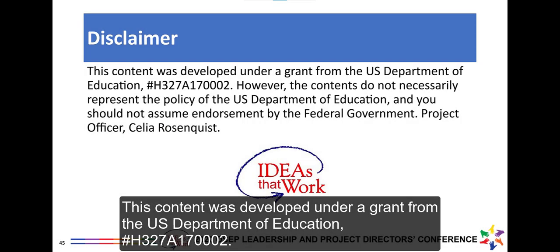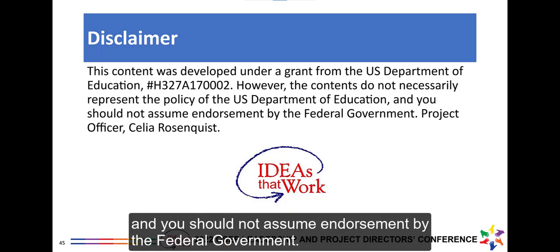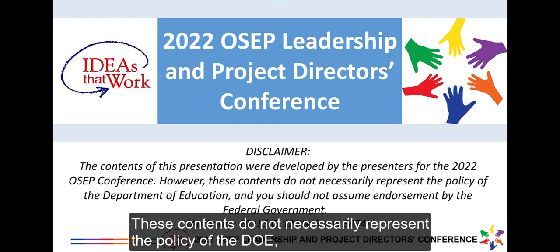This content was developed under a grant from the U.S. Department of Education, number H-327A-170-002. The contents do not necessarily represent the policy of the United States Department of Education, and you should not assume endorsement by the federal government. The contents of this presentation were developed for the 2022 OSEP Conference.